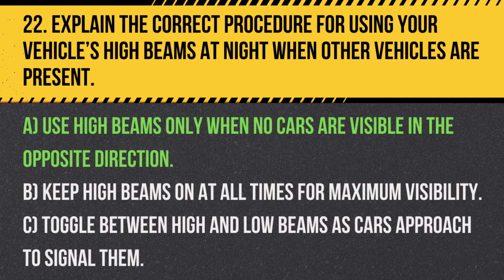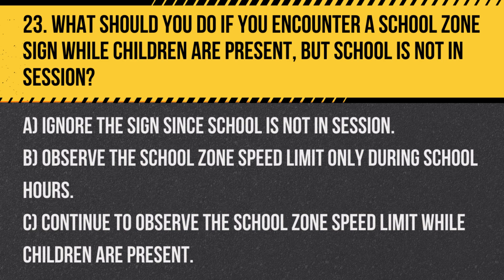Answer: A. Use high beams only when no cars are visible in the opposite direction. It is important to switch to low beams when vehicles are approaching to avoid blinding other drivers.